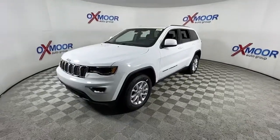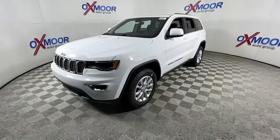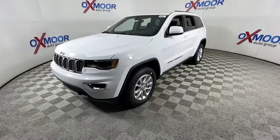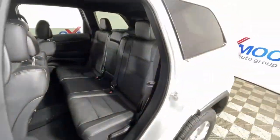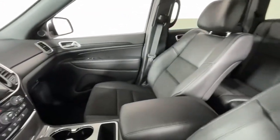The following are some of this vehicle's highlighted options: navigation system, keyless entry, power liftgate, backup camera, electronic stability control, universal garage door opener, trip computer, power windows, bucket seats, four-wheel disc brakes.